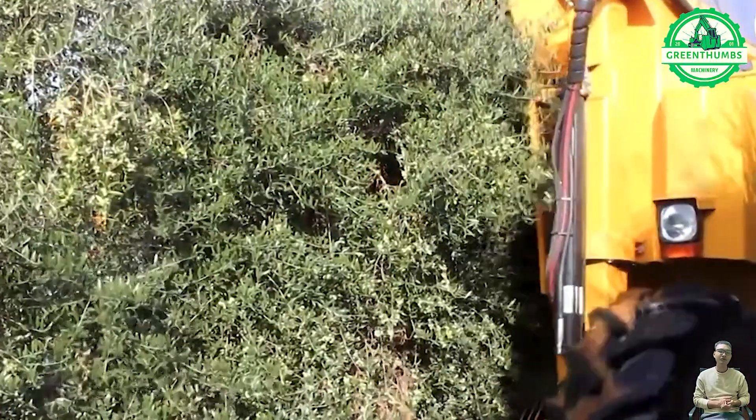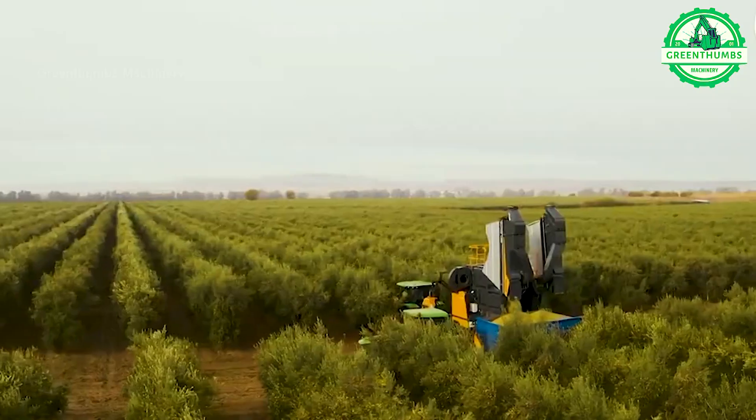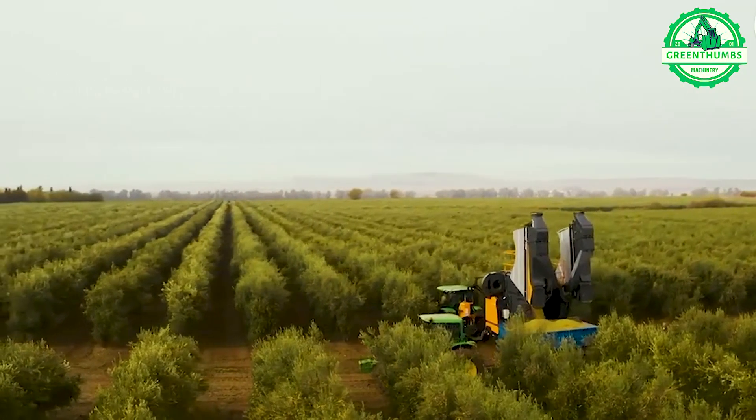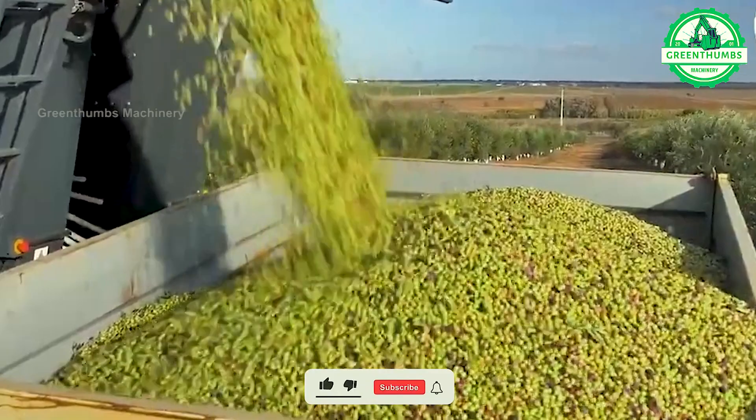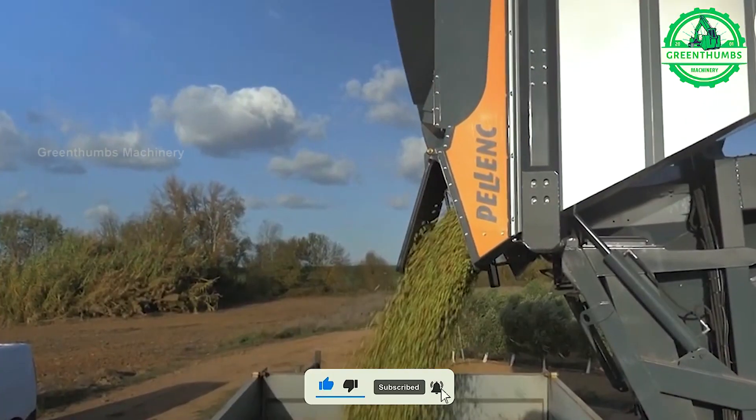The olive harvesting process includes preparation, collection, sorting, cleaning, processing, packaging, and preservation. Olives are harvested by hand or by machine, then processed for oil extraction or brining. Finally, the products are packaged and stored until they reach consumers.